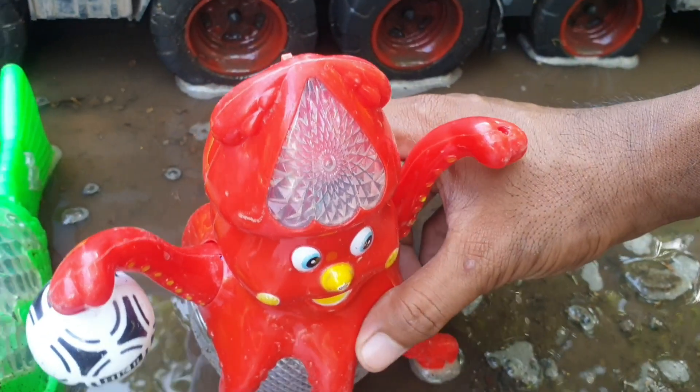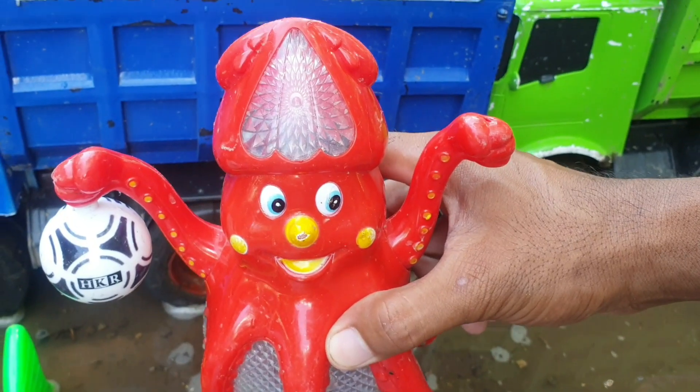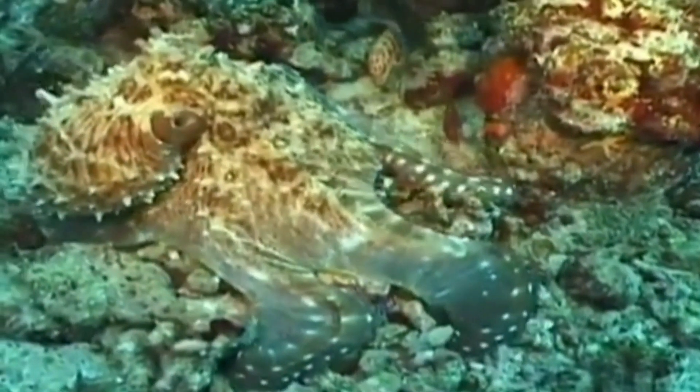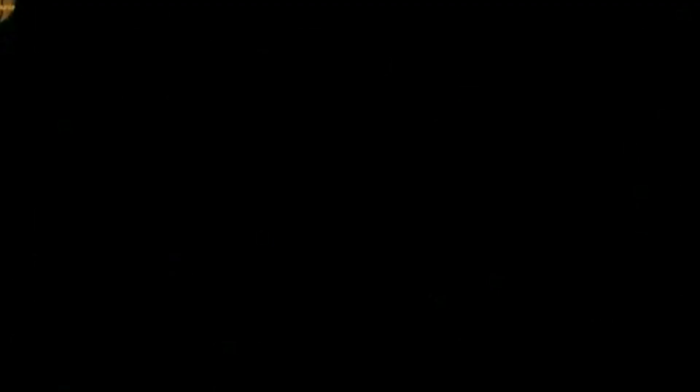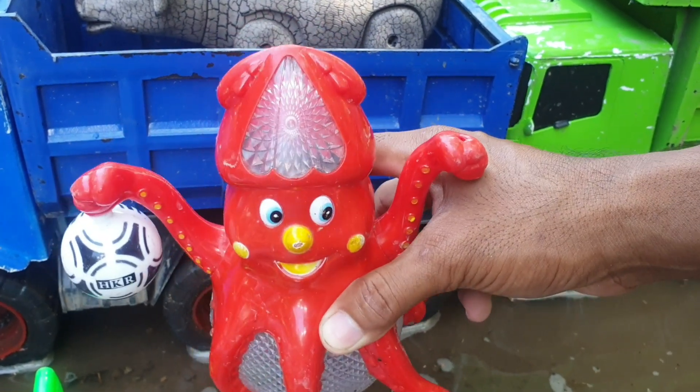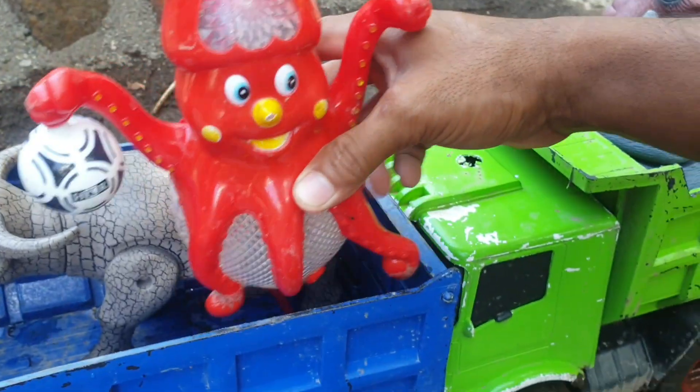Ternyata di sini ada gurita, teman. Amazing juga ya, teman. Kita taruh ke truk warna biru.